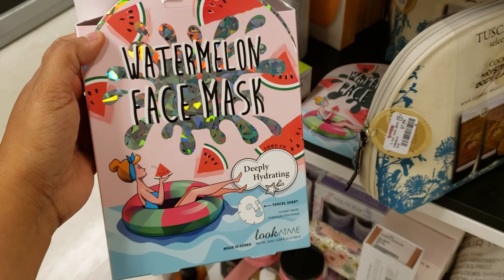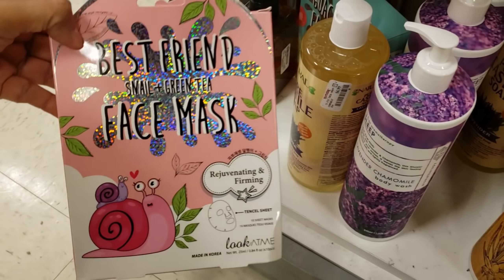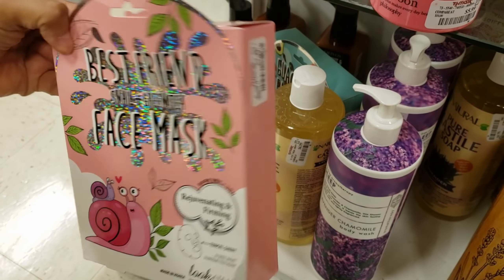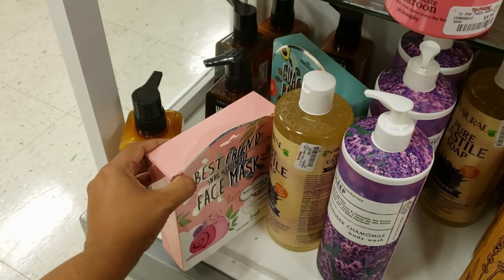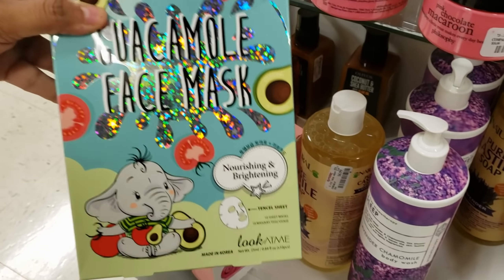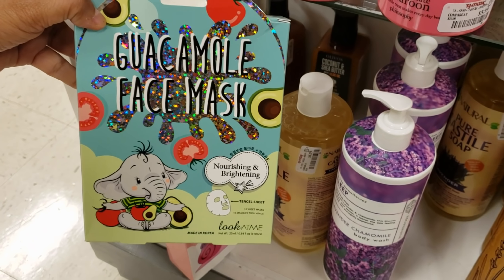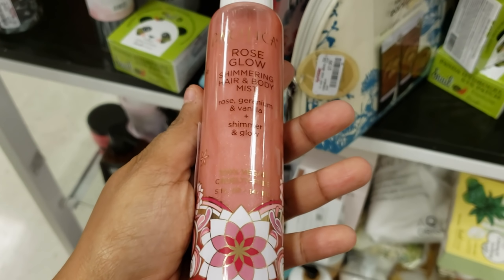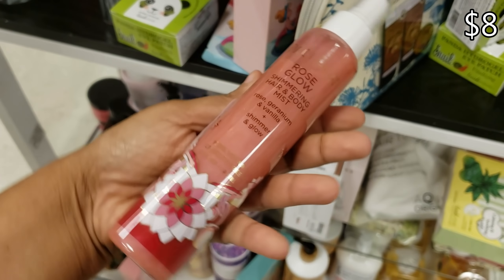So $8 and you're going to get 10. Best Friend snail and green tea face mask for $8. And look, I found guacamole — don't eat it! Guacamole face mask, cute packaging. Pacifica Glow Rose shimmering hair and body mist for $8.